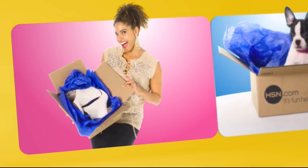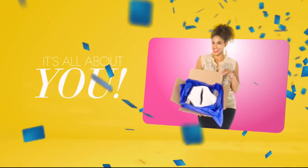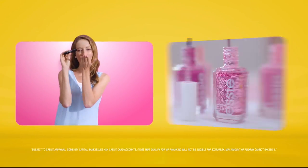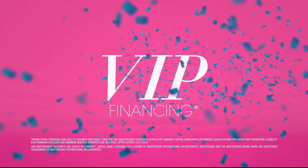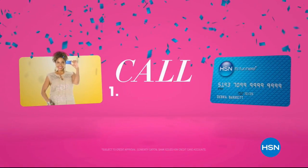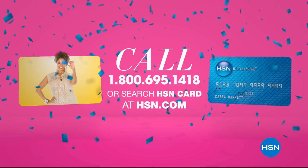Who knew a little piece of plastic could be so much fun? When you apply for the HSN card, instantly get $10 off. Extra Flex on the things you love — when you use your HSN card, get Extra Flex all day, every day, on all jewelry, beauty, and fashion purchases. Plus VIP financing, VIP easy returns, exclusive offers, all with no annual fee. Apply now — call 1-800-695-1418 or search HSN card at hsn.com.